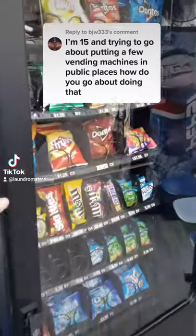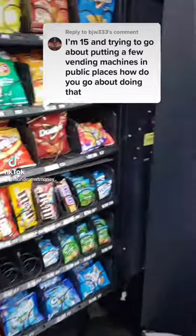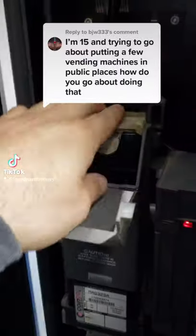So you want to get into the vending machine business for some passive income, but you don't know where to start. Well, my friend, let me be your guide.